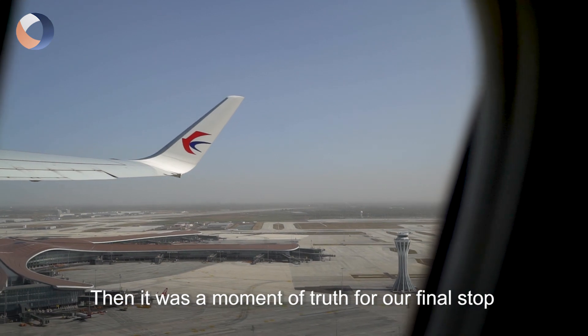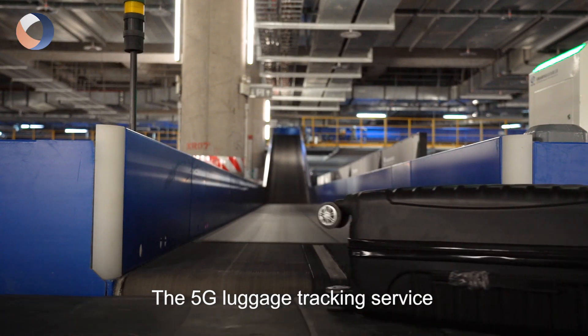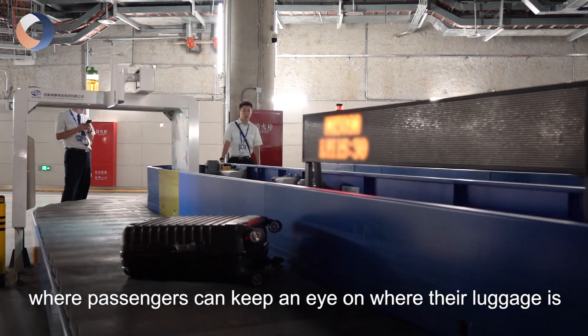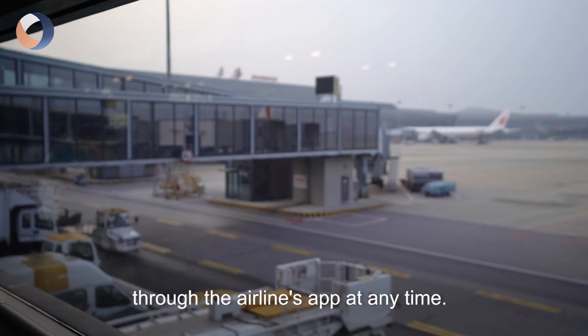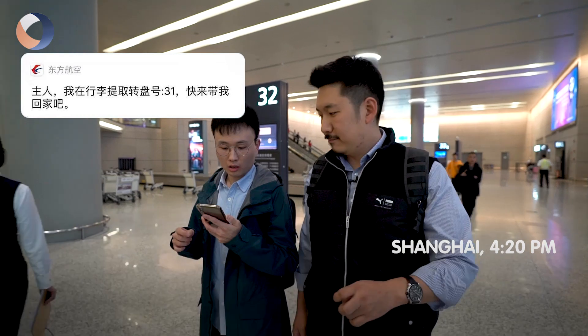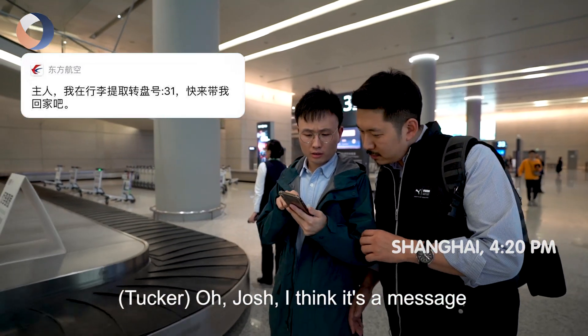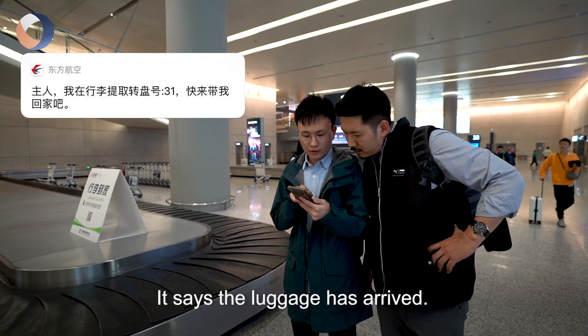It was the moment of truth for our final stop on this personalized travel service journey: the 5G luggage tracking service, where passengers can keep an eye on where their luggage is through the airline's app at any time. We just got a message from the app saying the luggage has arrived.